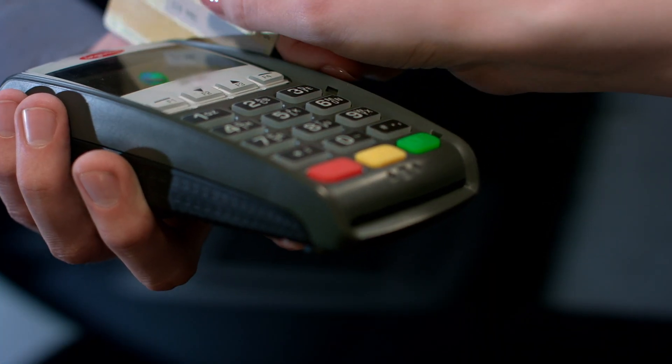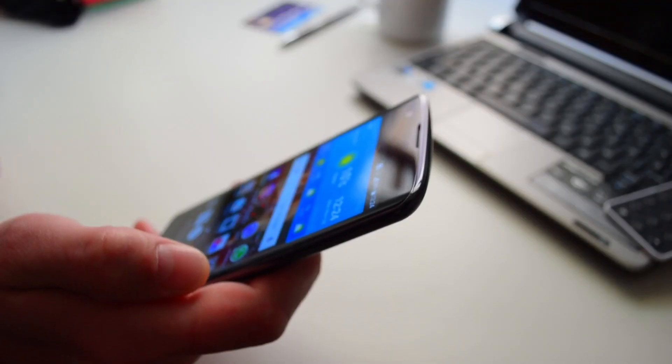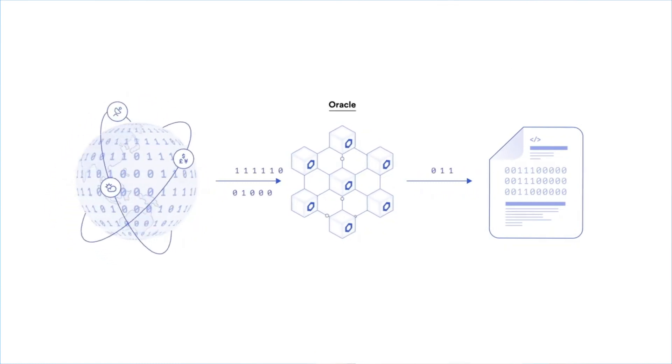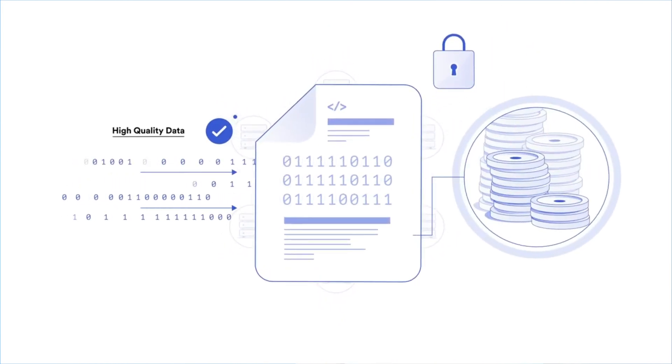These sources of data could include banking systems, payment processes, even weather and private satellite information — you name it. The applications request information from Chainlink and create a demand for that information. This demand is provided by oracles, and these oracles plug into the Chainlink network and compete to be the most reliable source of information.